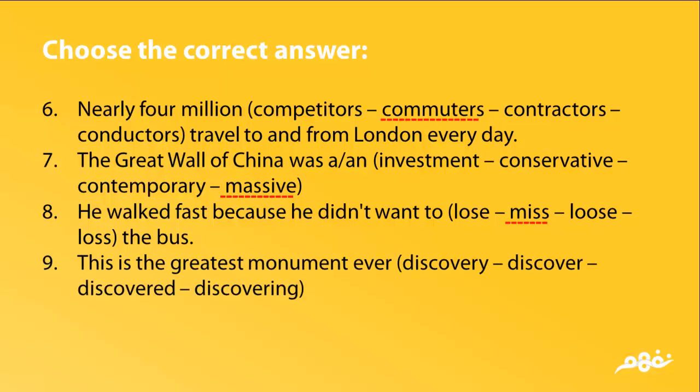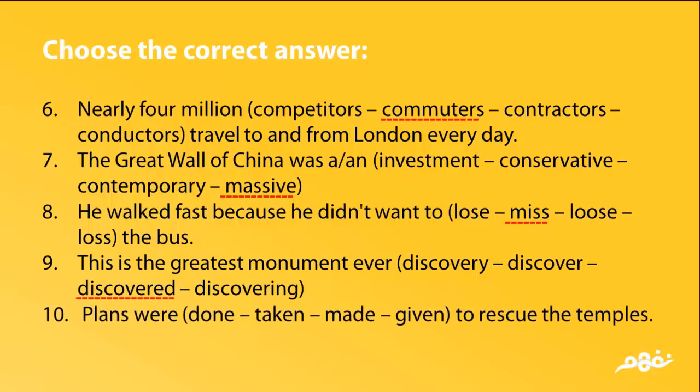8. This is the greatest monument ever — discovery, discovered, or discovering. The answer is discovered. 10. Plans were done, taken, made, or given to rescue the temples. The answer is made.